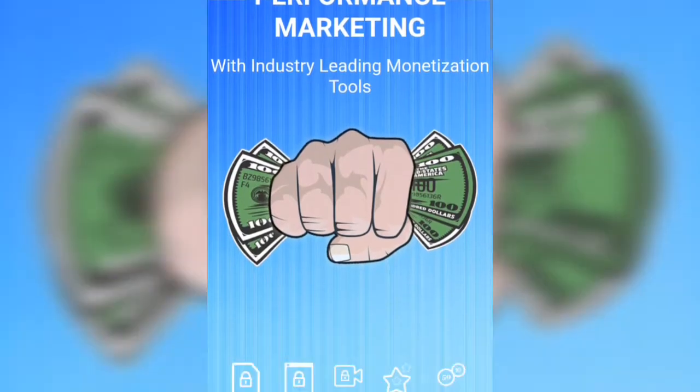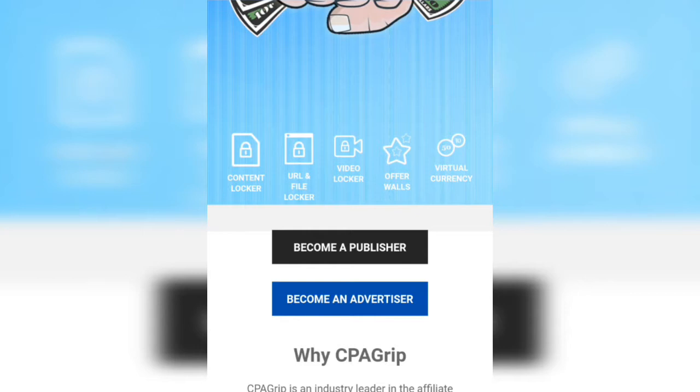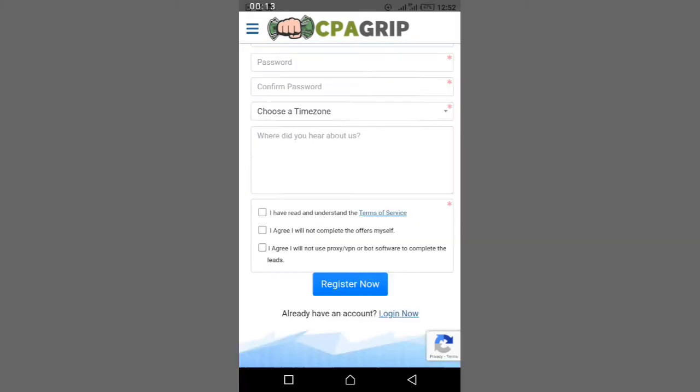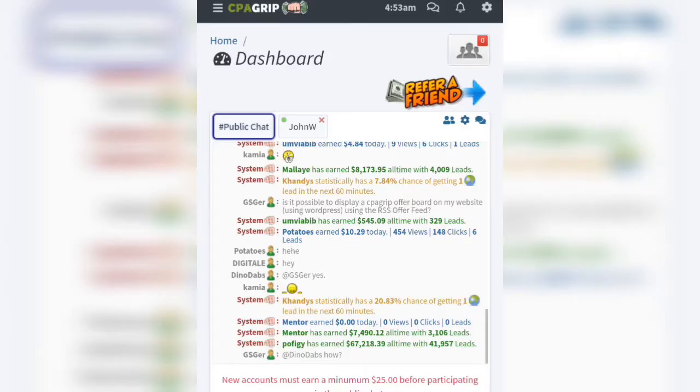First, go to your browser and search cpagrip.com. This is the website that will pay us two dollars for every email we send to them. Creating a CPAGrip account is as simple as clicking the 'Become a Publisher' button, filling out the form that follows, and clicking on Register.